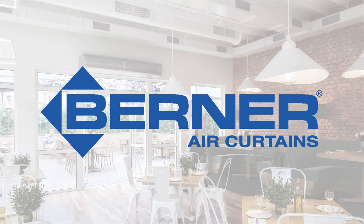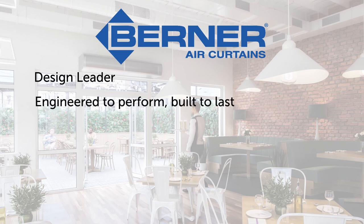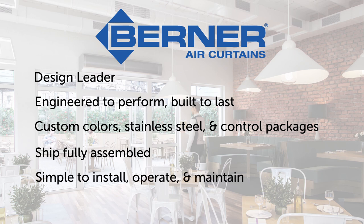So now you know. Berner is the design leader that food service consultants, restaurant managers, and owners ask for. We build products that are engineered to perform and built to last. We offer custom colors and stainless steel options as well as control packages so that each application suits the space. Keeping the end user and your client in mind, our air curtains ship fully assembled and are simple to install, operate, and maintain. We are proud of our product and company. If you are ever in western Pennsylvania, stop by and visit us at the plant.